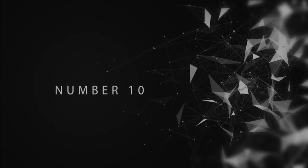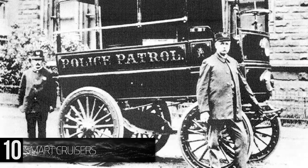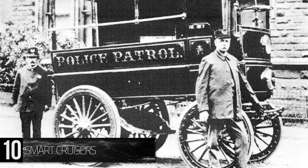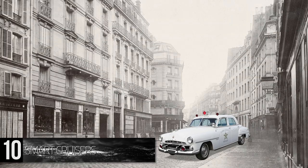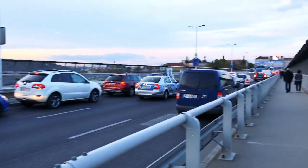Number 10: Smart Cruisers. The first police cruiser was introduced in the United States in 1899 as an 8-horsepower battery-run vehicle, fully equipped with a portable jail cell and a gong in place of a siren. Police cars have evolved quite a bit in the 12 decades since, and they continue to surpass the capabilities of an average citizen's vehicle.